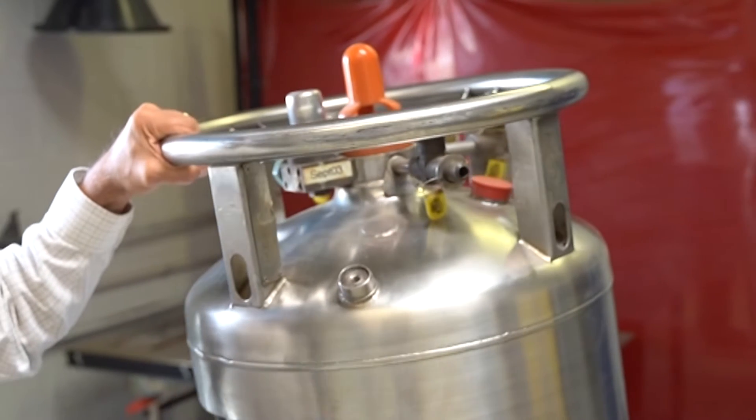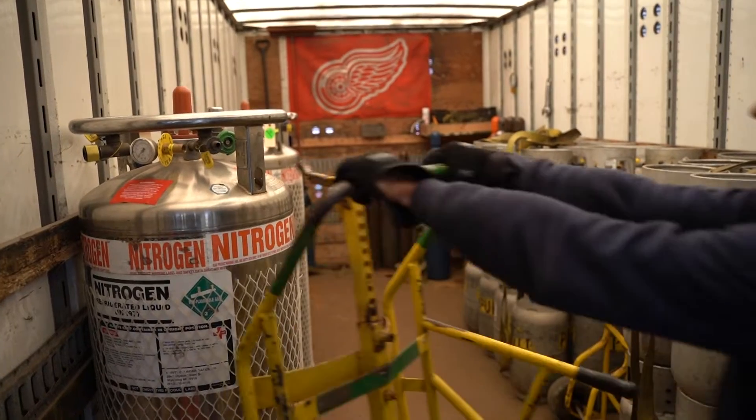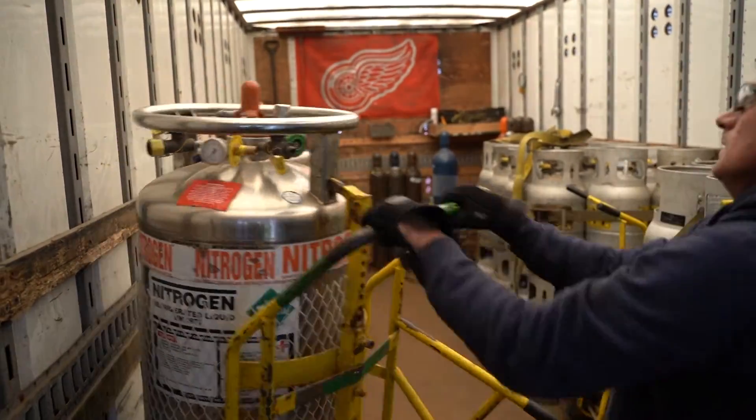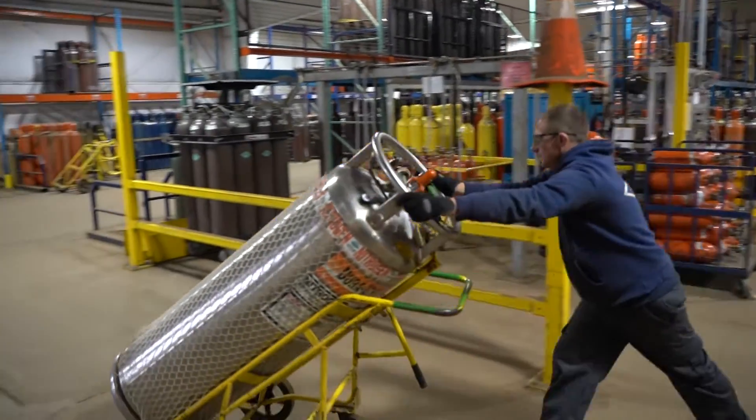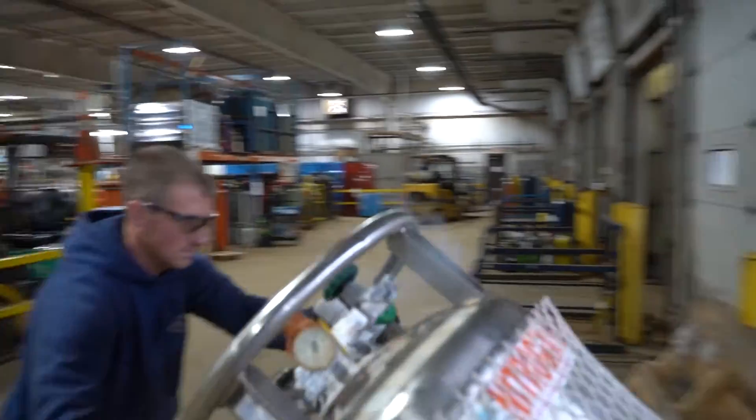Never grab a cylinder by the neck ring to try and move it around. If a liquid cylinder does happen to fall over, do not attempt to lift it up yourself. Respect the cylinder and grab a couple friends to help you prop it back up.